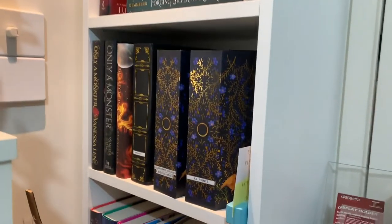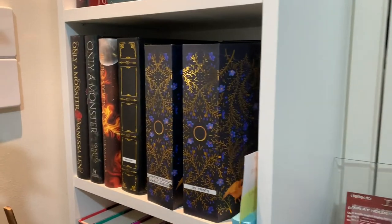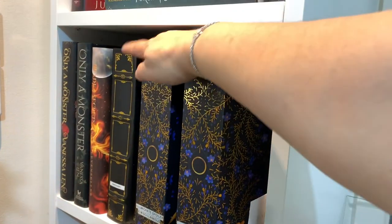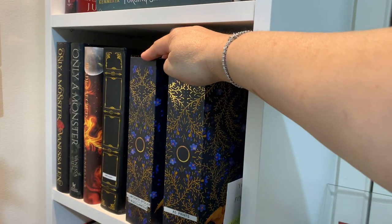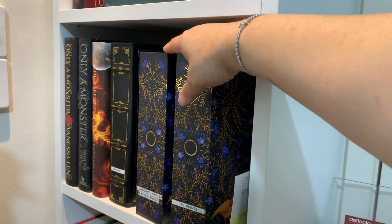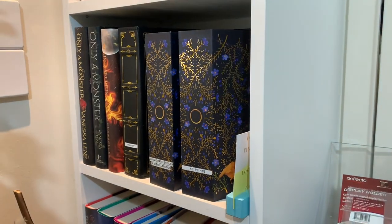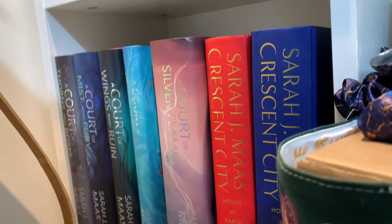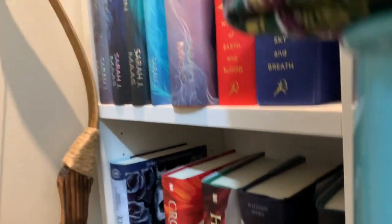On this shelf I've got those photo albums we get from Fairyloot and Illumicrate. Here I've got the Fairy scoops, on this one I've got the Illumicrate spoiler cards, and this one has the A5 prints that we get from the book boxes. This is my Sarah J. Maas shelf — it's not a lot, I don't have a big collection.